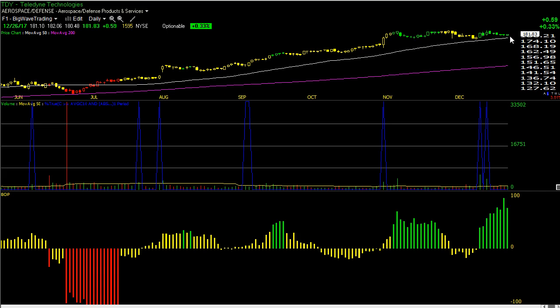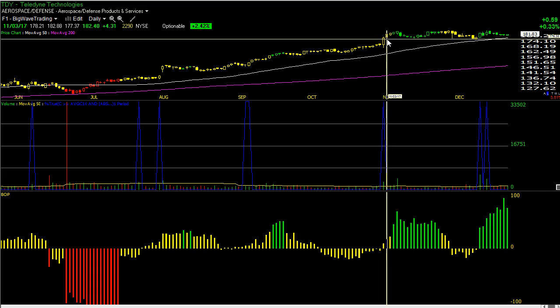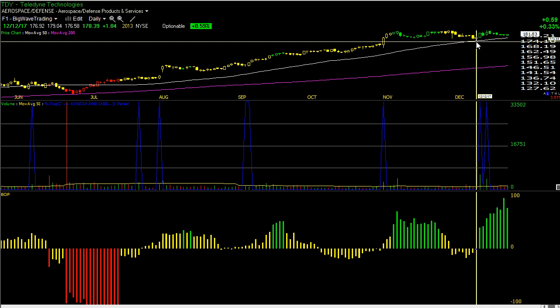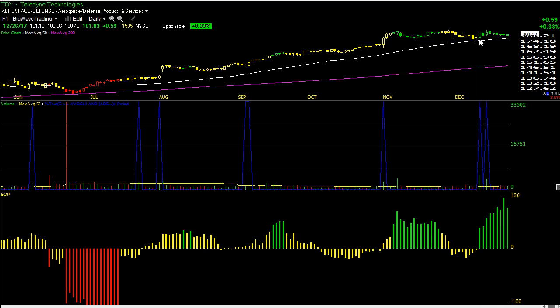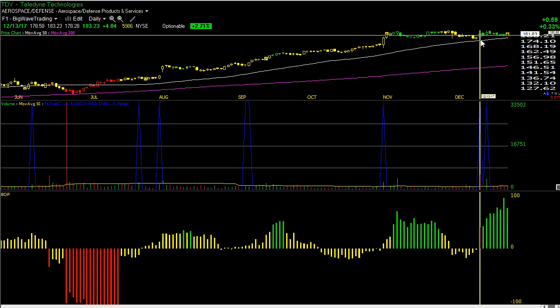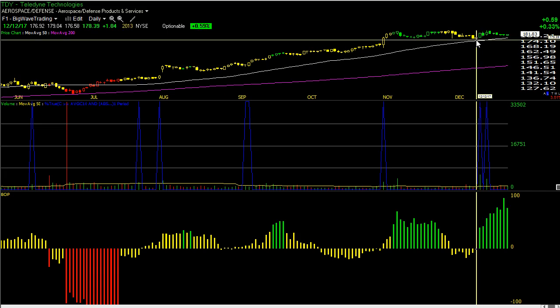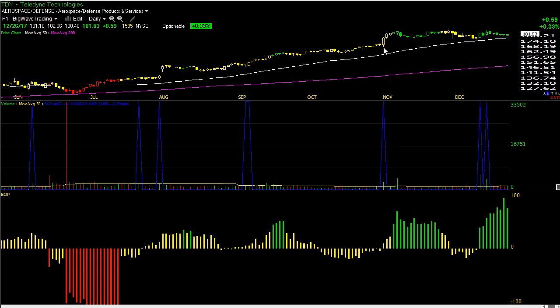I want to get long TDY at 182.06. First cut loss level you could use 180.47; I will be using 178.27 — one cent below the last green BOP day. The final cut loss level is 176.57. I'm thinking I'll probably do just a two-part stop for TDY: half at 178.27 and then the final half at 176.57.